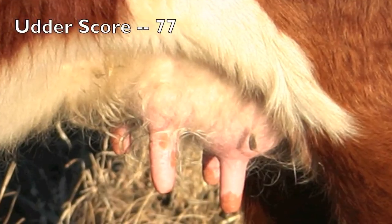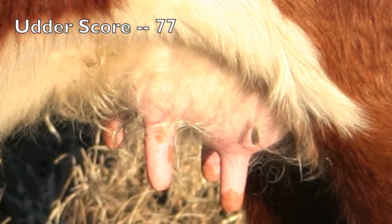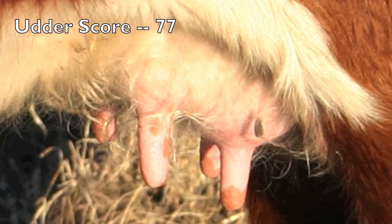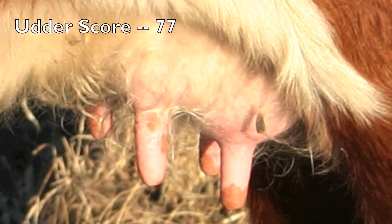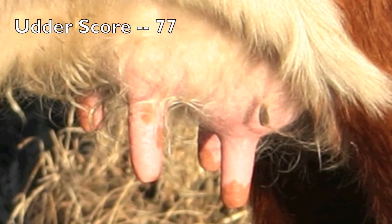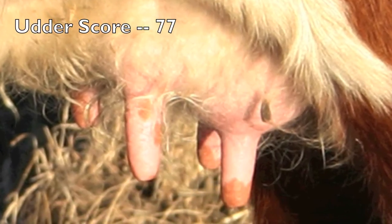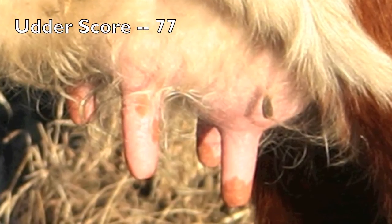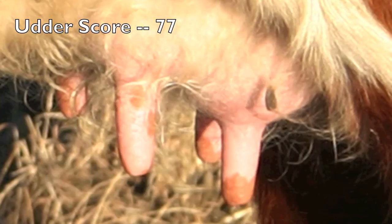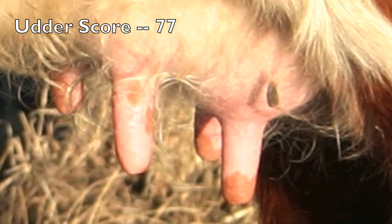This udder is scored a 7-7 — 7 for suspension and 7 for teat size. As we view the profile of the cow, we notice that this udder is tightly held to the body and has some substantial quality. We could improve it by having more balance between front and rear quarter size and leveling the udder floor. In terms of teat size, they are nearly ideal — small, evenly sized teats that aren't particularly long.